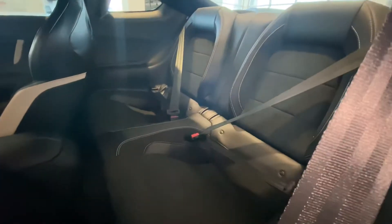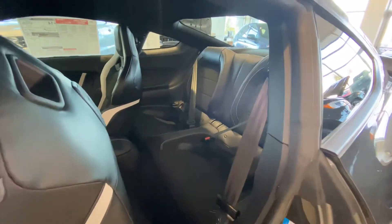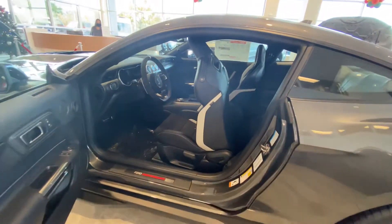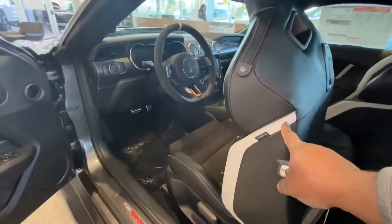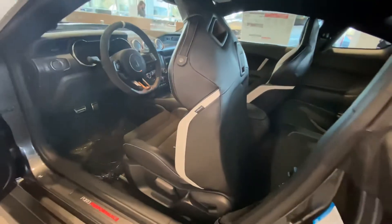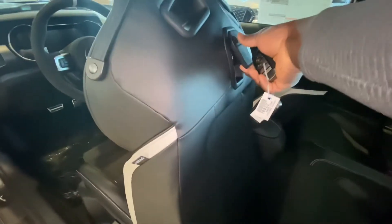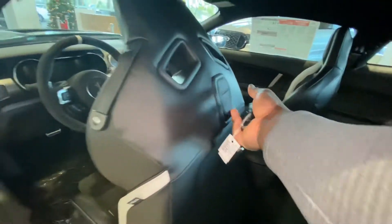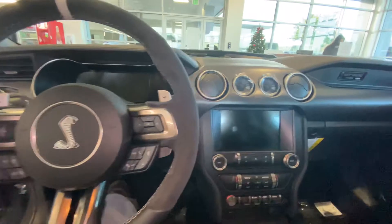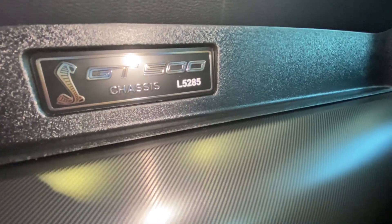This is what the two back seats are like. Depending on who is driving, it's big enough for an adult to sit in if you move the seat forward, and if you have kids, there's big enough space to put a car seat. One thing that's really beautiful is how they have white leather integrated into the black leather seats. This strap is for moving the seats forward — you pull on that. The interior is the same as the other Shelby GT500, and here we have 'GT500' boldly written with the chassis number L5285.